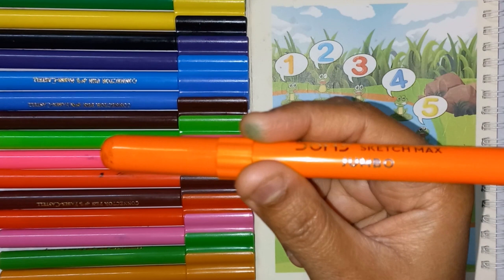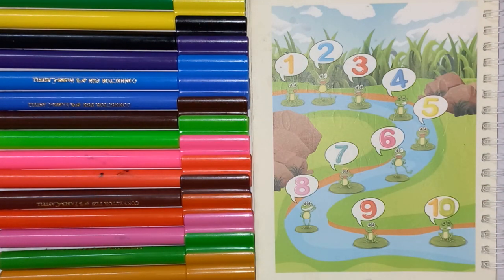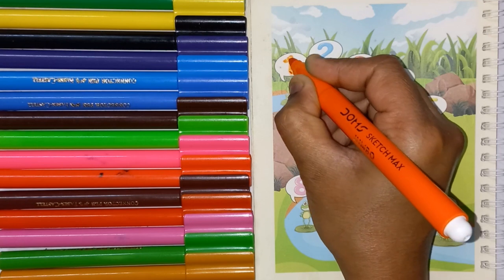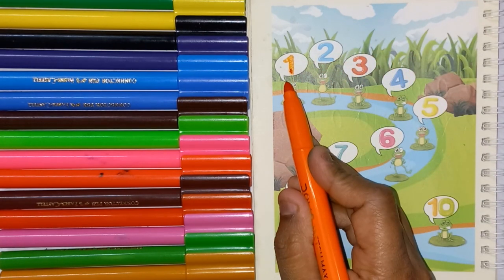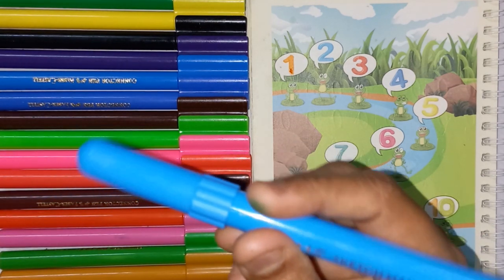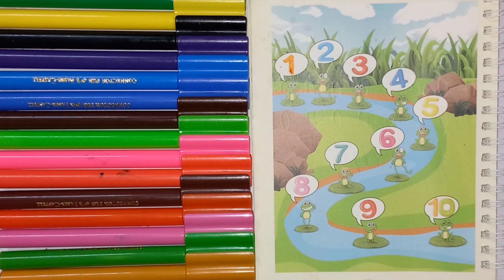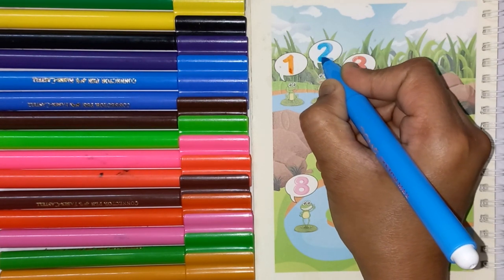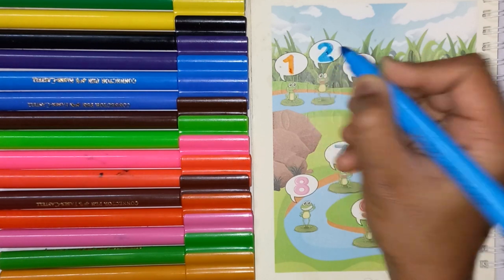Let's learn numbers. Orange color, No. 1. Sky blue color, this is No. 2.